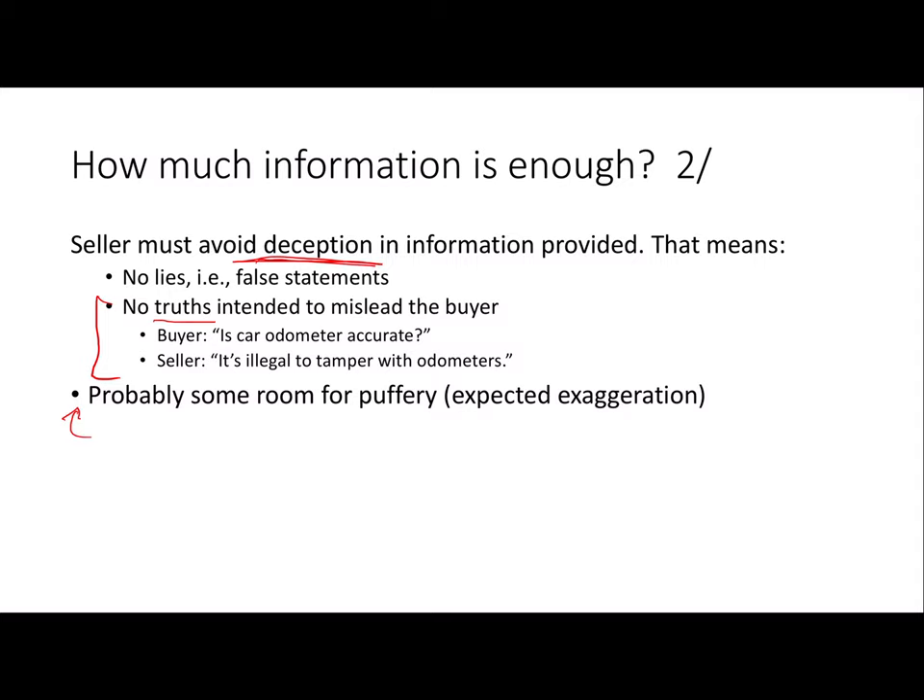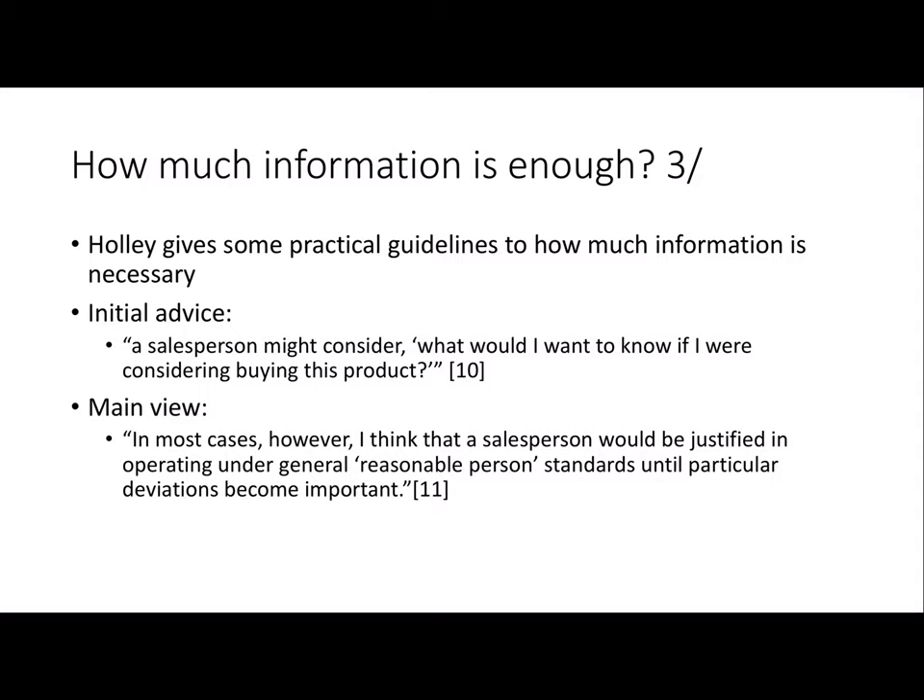We can expect the average consumer to recognize that when the seller tells them this is the greatest lip gloss in the history of lip gloss, that's puffery and they shouldn't take it too seriously. So there's probably some room for puffery, but it's an interesting question where exactly to find that room. Dealing with more vulnerable customers — like underage folks or the elderly, where cognitive abilities begin to decline — they may be more vulnerable to puffery, so there might be a higher responsibility to avoid it.